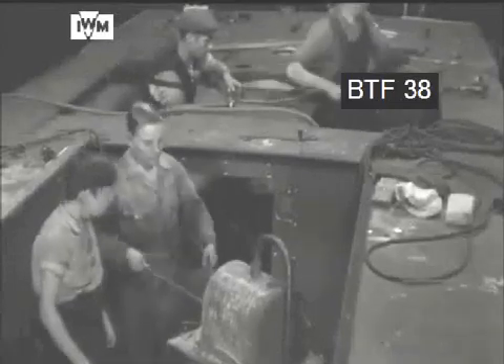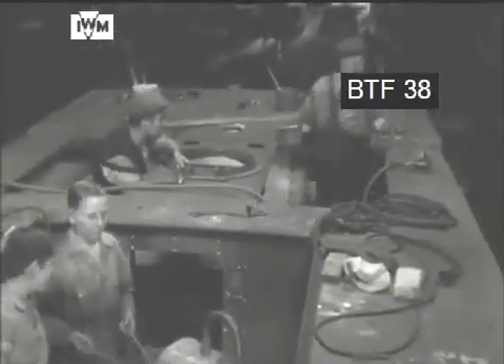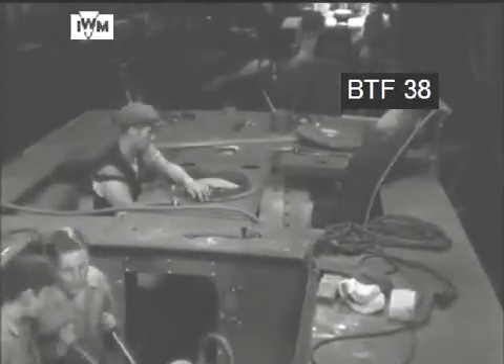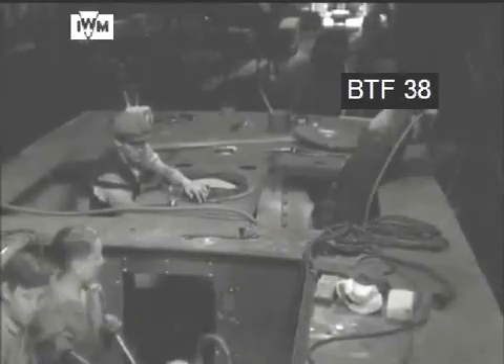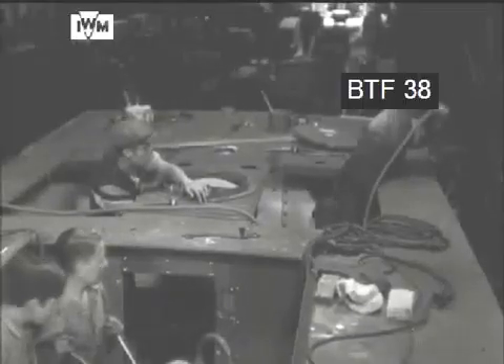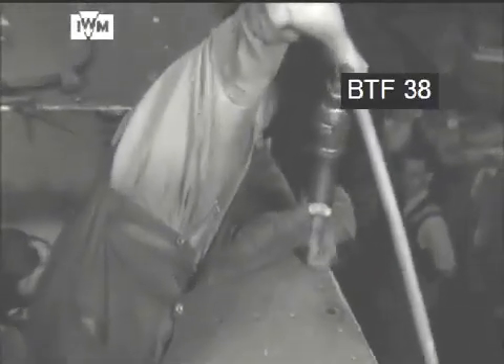In the Imperial War Museum film called The Birth of a Landing Craft, we can see how even boys were employed during construction. The film shows mechanised landing craft — LCMs and LCSs, landing craft supports — as well as landing craft personnel and a single 25-foot fast motorboat leaving the engineering works.